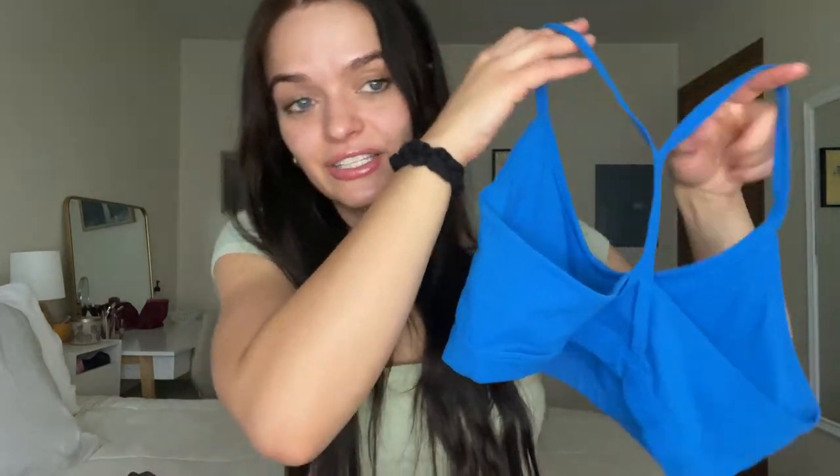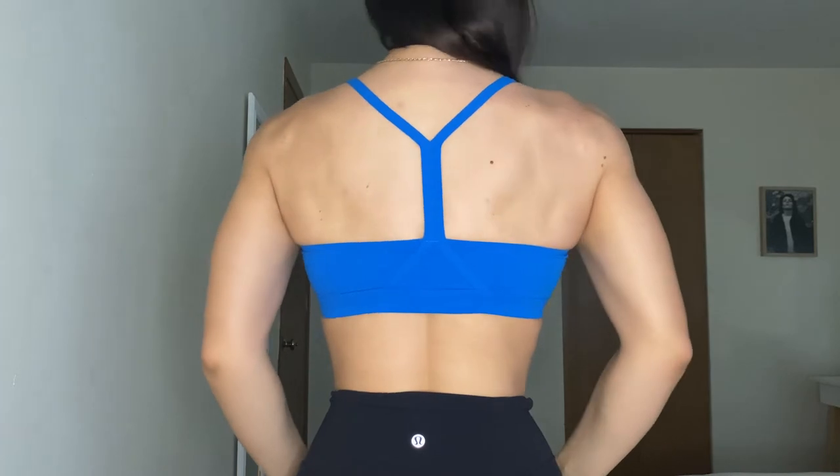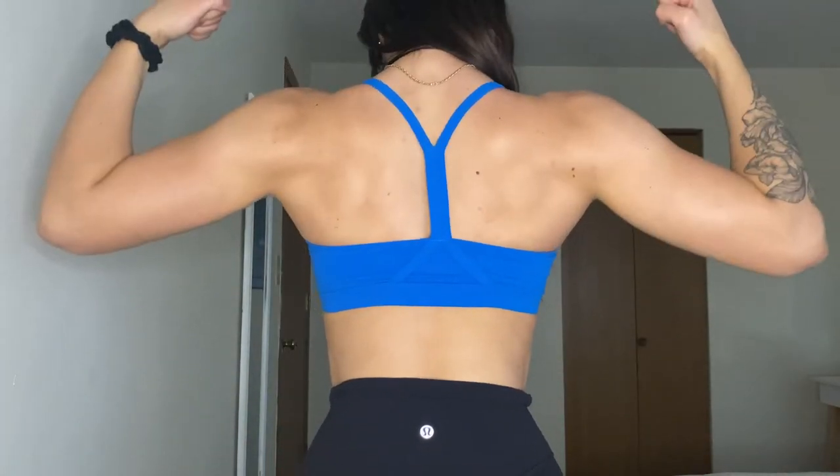My all-time favorite back day sports bra is the Gymshark V-Neck Sports Bra. The back looks like a Y-shape — it is so open in the back, it literally just makes your muscles pop. There's less support for sure, and it goes a little lower, so I wouldn't wear this on leg day, but for a back day it's perfect. I get a size small in this one. It has the same soft material as the ruched one — it is the killer back day sports bra.